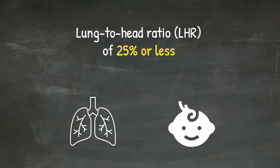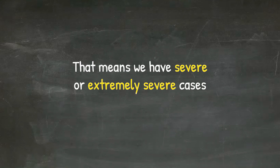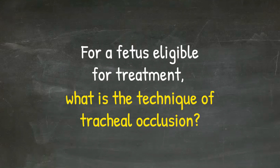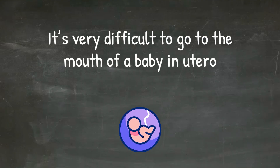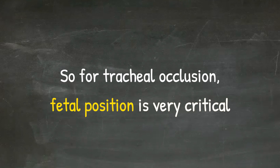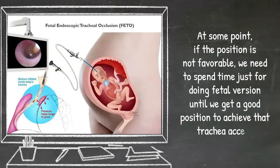When we have a lung-to-head ratio of 25% or less of what is expected in a normal baby, that means we have severe or extremely severe cases with very low survival. For a fetus eligible for treatment, the technique of tracheal occlusion involves introducing the fetoscope through the mouth, going to the glottis inside the trachea, and deploying a detachable balloon that is seven millimeters in diameter — currently produced by only one company. Fetal position is very critical for tracheal occlusion. If the position is not favorable, we need to perform fetal version until we get a good position to achieve tracheal access.